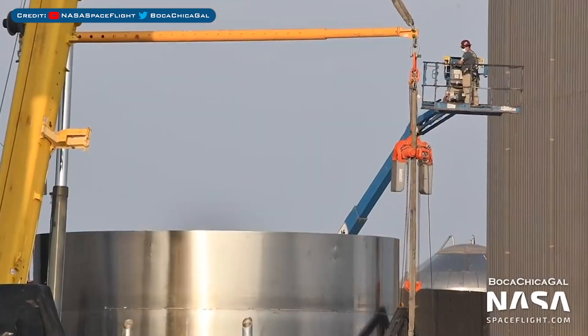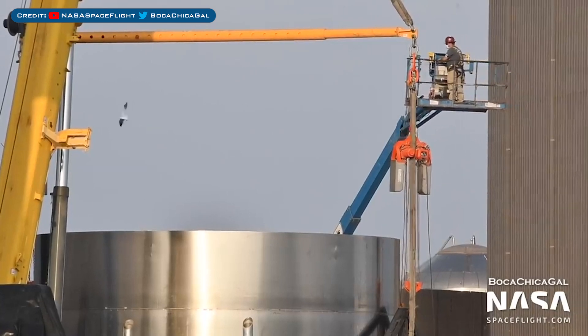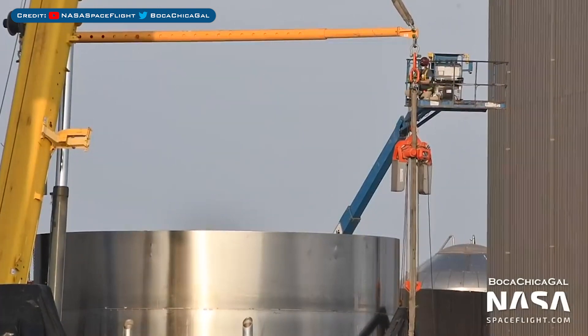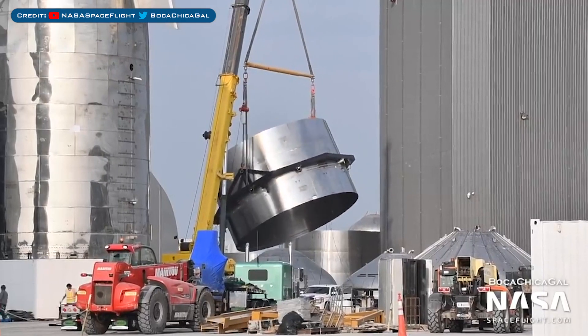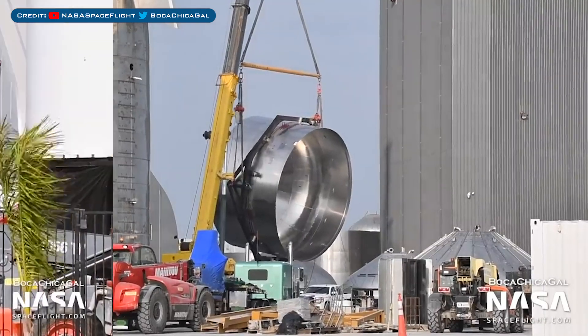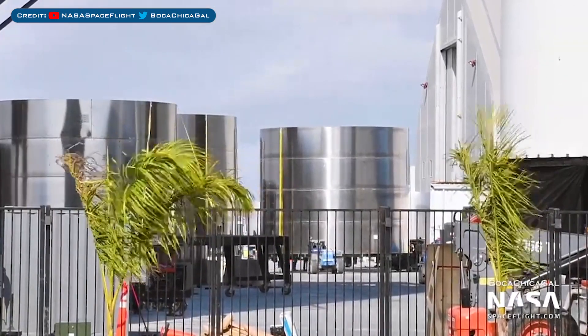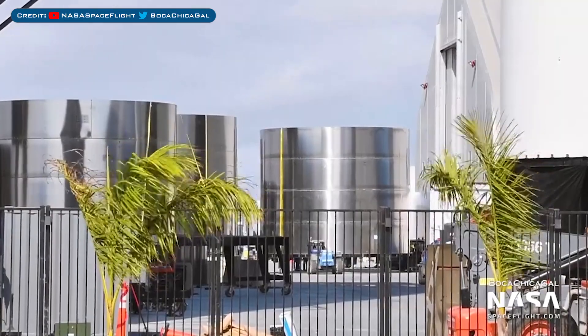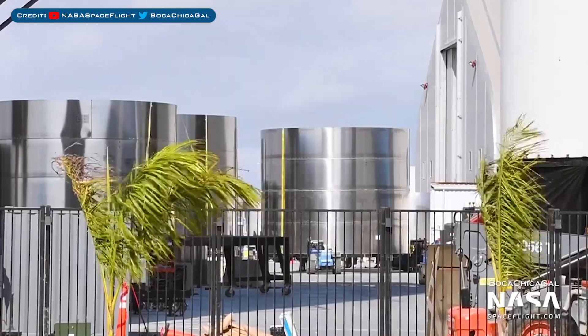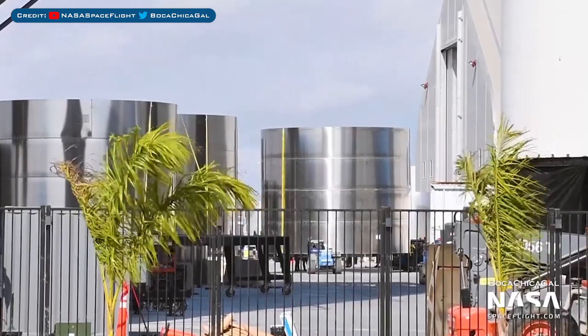Spotted for the first time not long ago, we have SN15 with the common dome section hooked up to a crane. It was attached to the flipping mechanism so it could be rotated, and then they flip this stack into the correct orientation as they progress with this serial number. Also for SN15, we have another new section seen being moved — this nosecone ring stack was moved near to where the Super Heavy barrel sections are sitting.